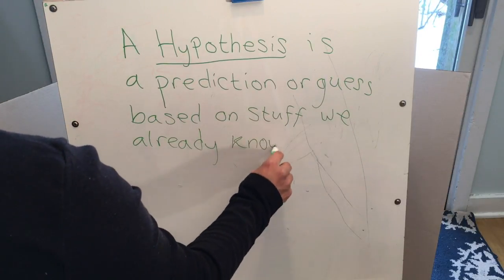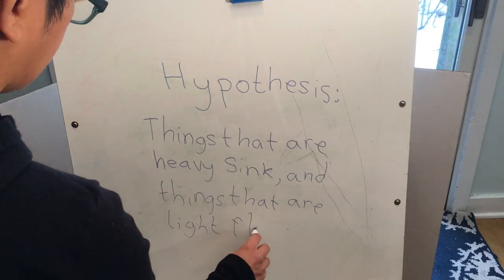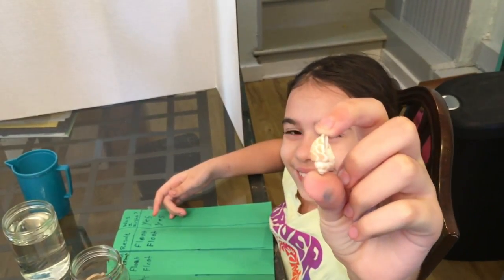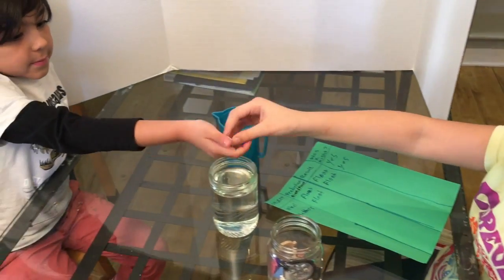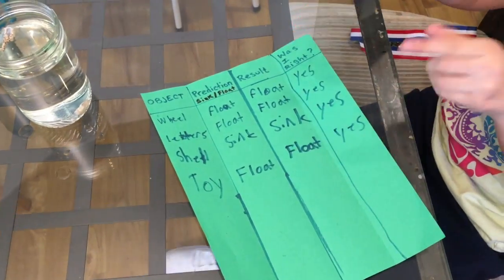Our hypothesis for this question is: things that are heavy will sink and things that are light will float. To test our hypothesis, we'll do an experiment, make some observations, and record our data. In this experiment, we're going to drop some objects into water and observe if they sink or float. Then we'll record our observations on a data sheet.